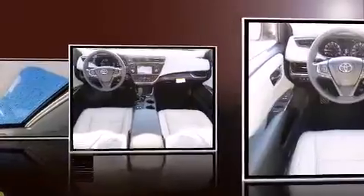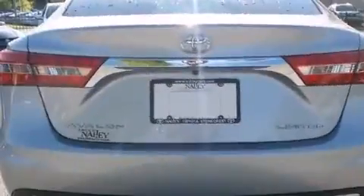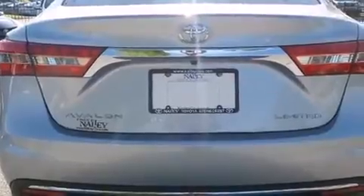Top features include remote keyless entry, power front seats, an automatic dimming rearview mirror, a blind spot monitoring system, automatic dimming door mirrors, and cruise control.